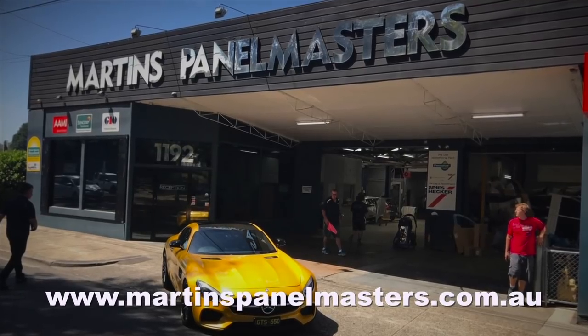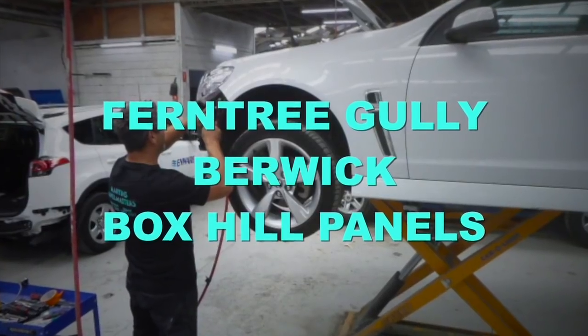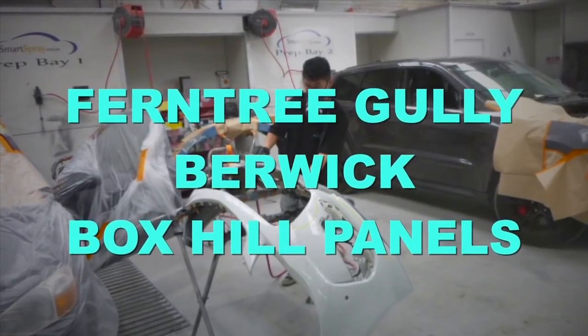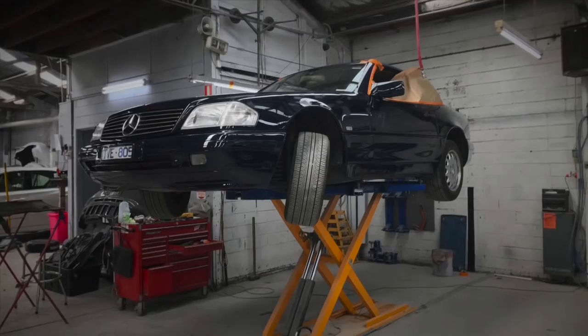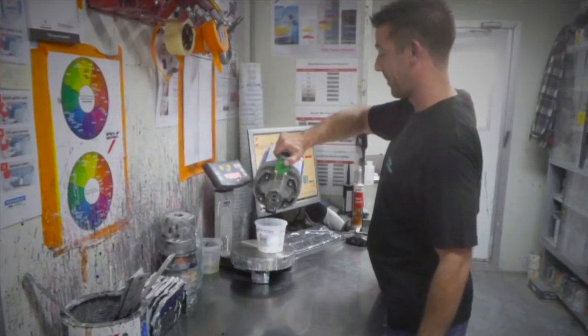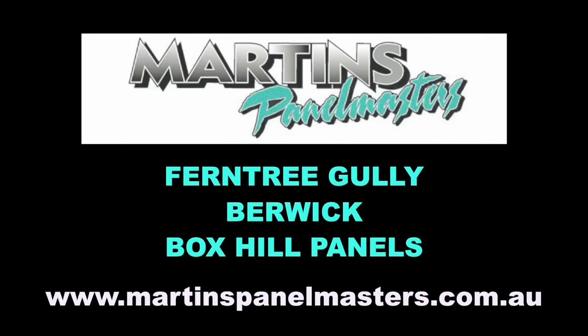Martin's Panel Masters has three modern accident repair centres, servicing Melbourne's inner, outer east and the fast-growing south-east corridor. Your vehicle will receive the best from state-of-the-art repair equipment, finished beautifully from computer-based paint mixing systems, finished in Australian compliant spray booths. Martin's Panel Masters, located at Ferntree Gully and Berwick, also Box Hill Panels.